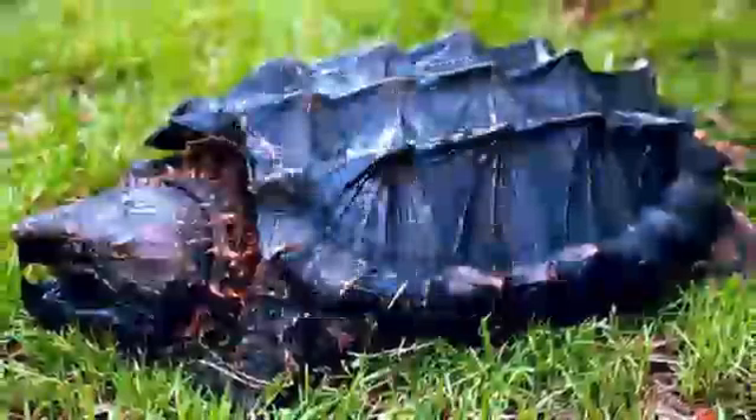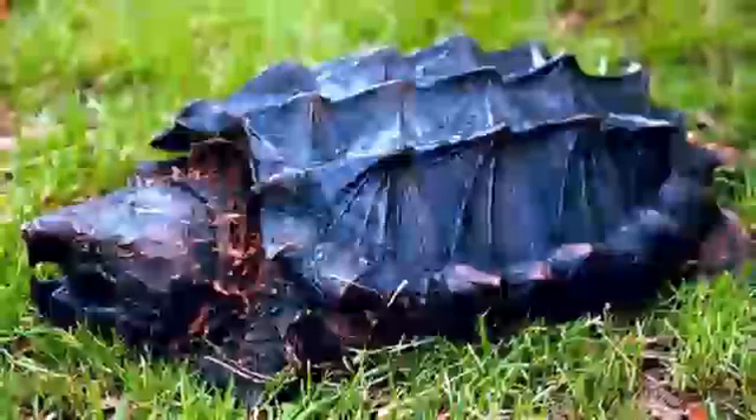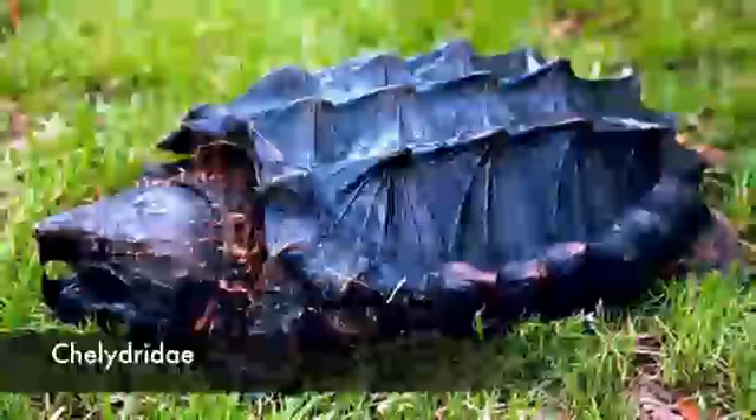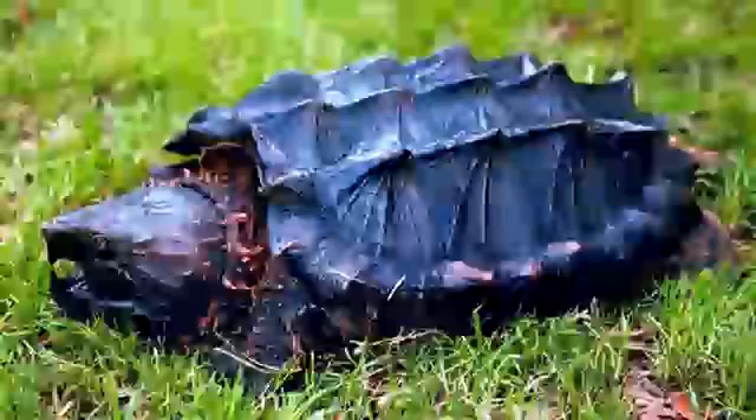14. Alligator Snapping Turtle. Found primarily in the southeastern United States waters, alligator snapping turtles are one of two extant genera of the Chelydridae, a prehistoric turtle family with a long fossil history starting as early as 72 to 66 million years ago.